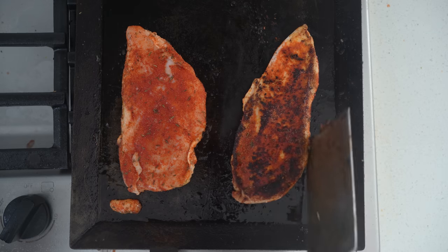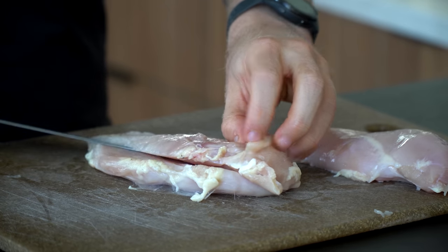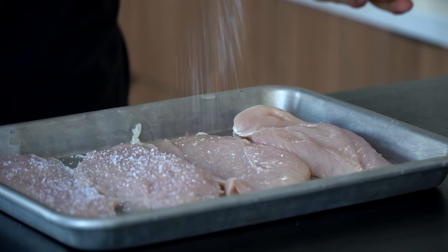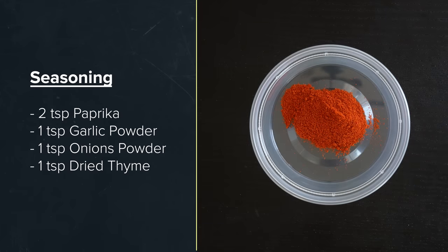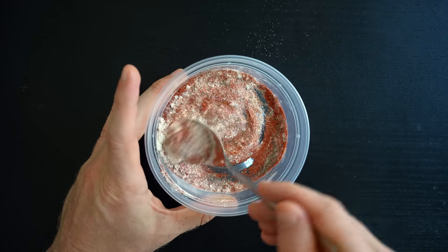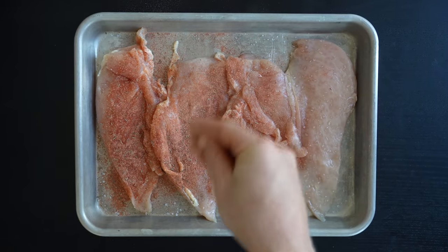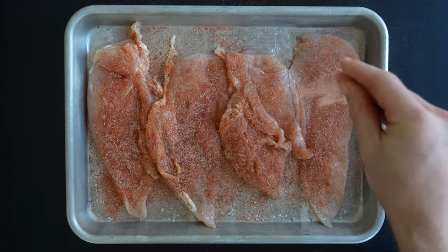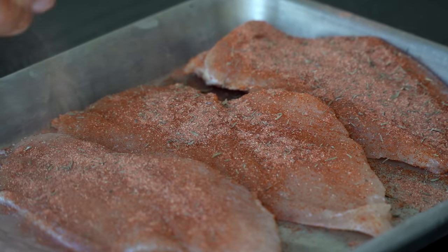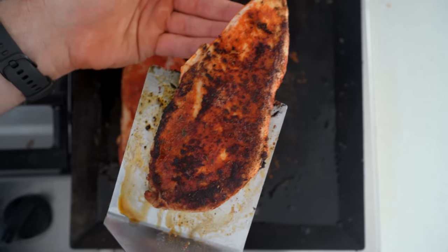Blackened chicken is such an underrated technique. Get out two chicken breasts and pound them thin, or like I did, slice them in half. Set the sliced chicken on a tray and sprinkle salt over both sides. For the blackening seasoning, I mixed two parts hot paprika, one part garlic powder, one part onion powder, and one part dried thyme. Once mixed, liberally sprinkle that seasoning all over both sides of the chicken. Two important notes: keep the salt separate so you can evenly see how much you're adding to each piece, and with blackening, we're really darkening the seasoning on the exterior itself, so it's important to get a complete coat all over the chicken.